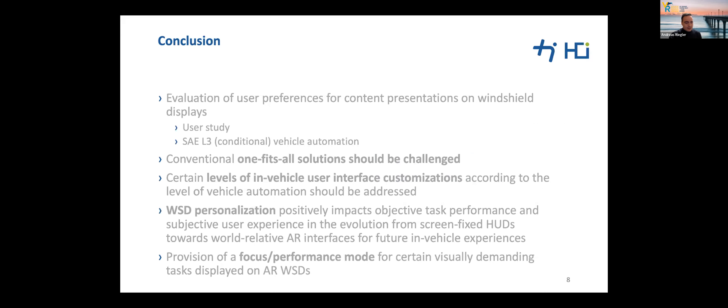In this work, we let drivers of conditionally automated vehicles design their own windshield display layout in a VR driving simulator. We determined an initial design space for parameters such as content types, distance, and transparency by comparing two display modalities — multiple content-specific windows versus one single main window — in conditionally automated driving scenarios, leading to several implications and recommendations.